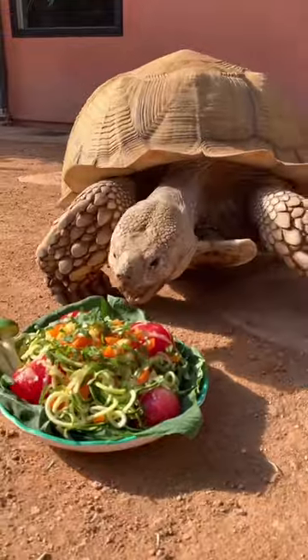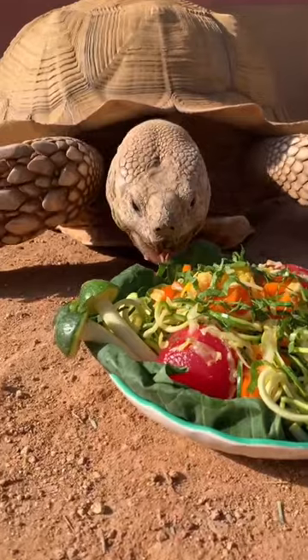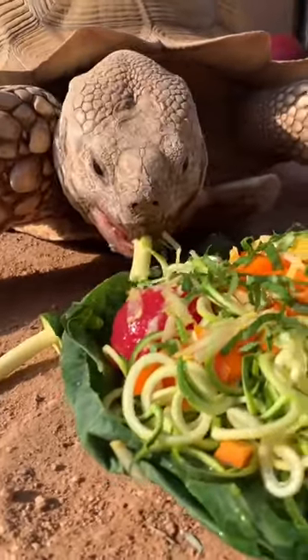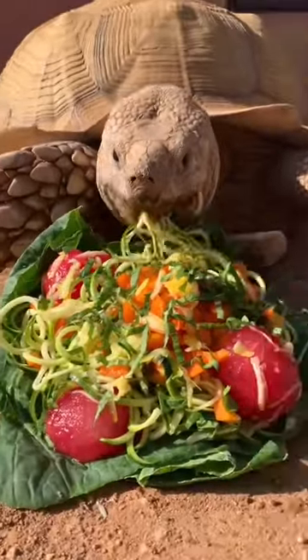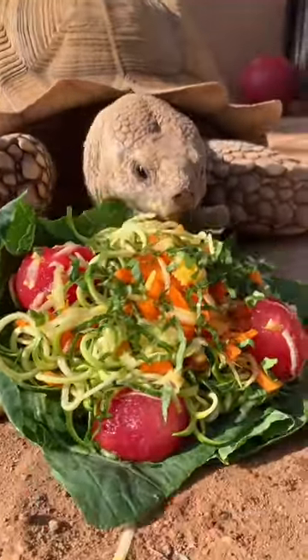He ran on over and did the little sneak attack. I had to push it off the bowl because he kept trying to eat it. He was not afraid to really get in there.